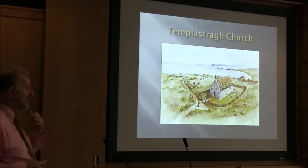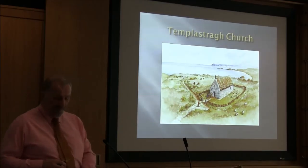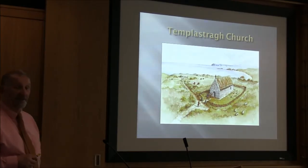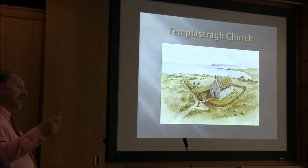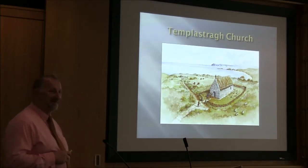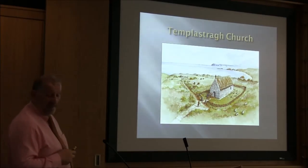One of the things we wanted to do at the end of the project was show what these places looked like. So we employed Philip Armstrong, probably the leading archaeological illustrator in Northern Ireland. He did an awful lot of work with the NIEA and for academic archaeologists. We gave him our evidence, he had evidence of his own, and in discussion with the professional archaeologists and ourselves, this is what we think the church looked like. The cross may be a little bit of artistic licence, and we would openly admit that. The drawing is very similar to other churches of that period, not only in Ireland but also in Scotland.